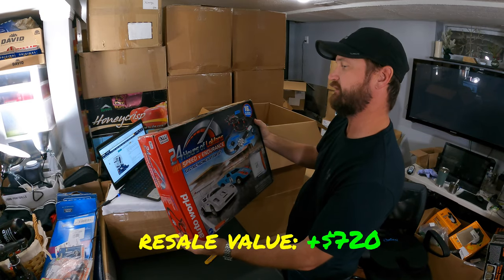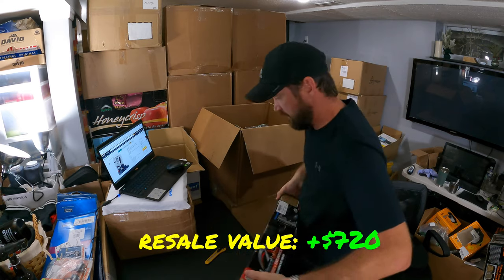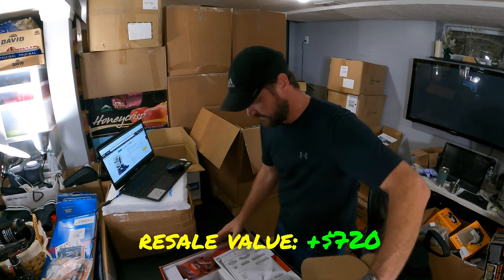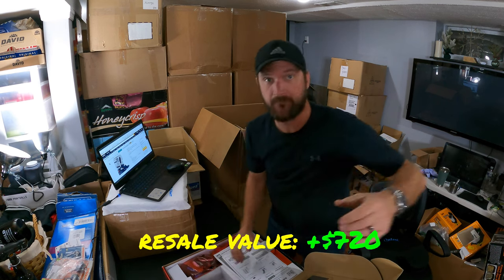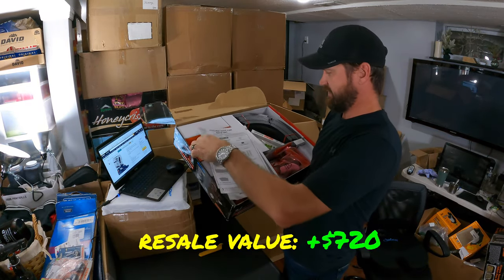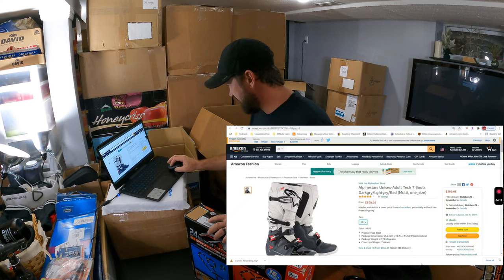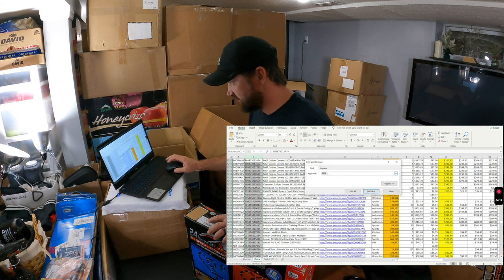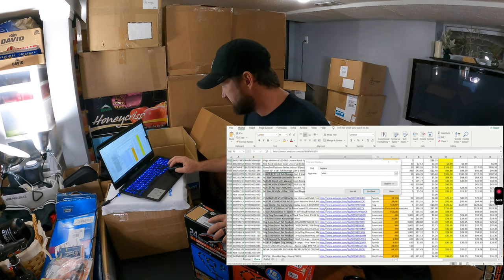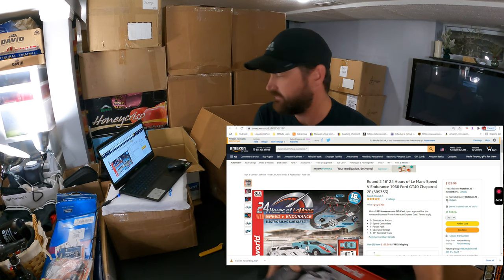Check that out — 24 Hours of Le Mans Speed and Endurance Electric Race Slot Car Set. It looks brand new. It does have non-factory tape on it. The cars are still strapped down. My guess on the retail value is $150. Looking it up — $129.99. Only two ratings, but that doesn't mean it won't sell. These are actually selling better on eBay than on Amazon based on the sales rank. 19 have sold in the past year — not bad. That should sell around the holidays.